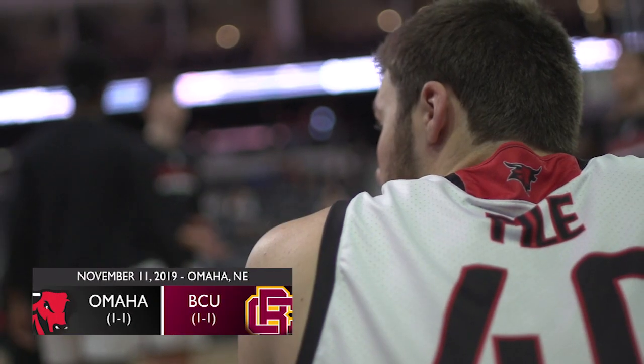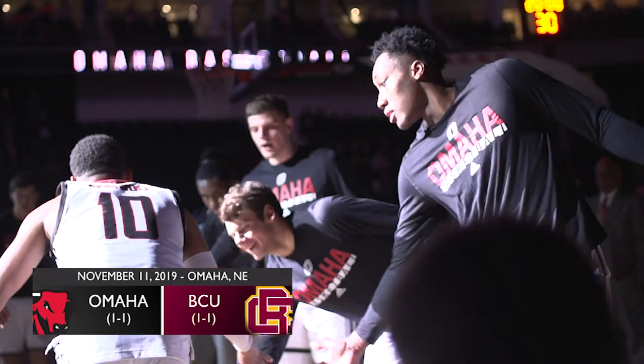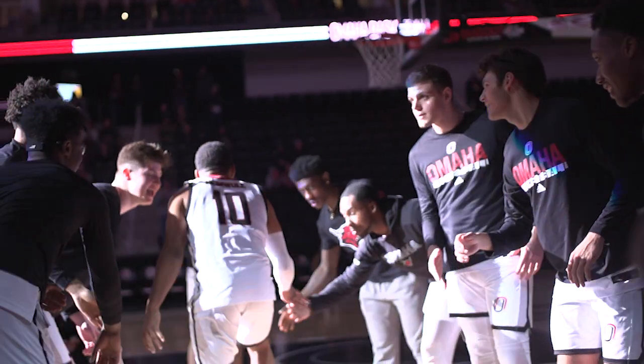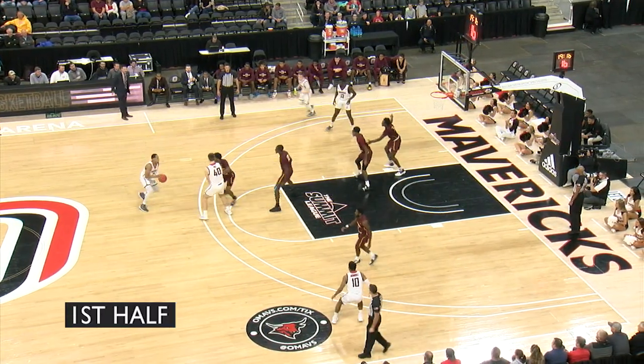Omaha is 1-1, and 1-0 in this building. They've had good success on their home floor over the last 50 games inside Baxter Arena. They're 36-14, and they've won seven in a row. In the first two games, he's played 37 minutes in both games.